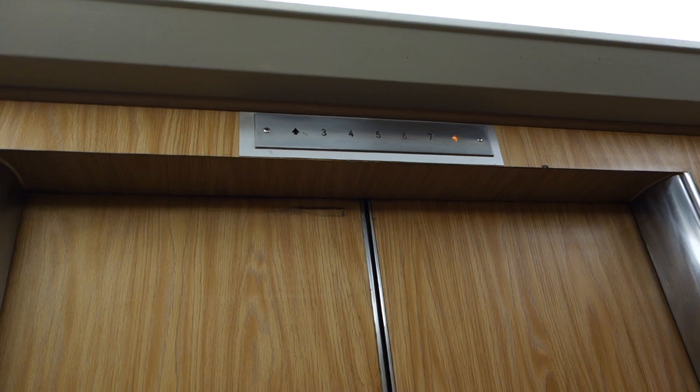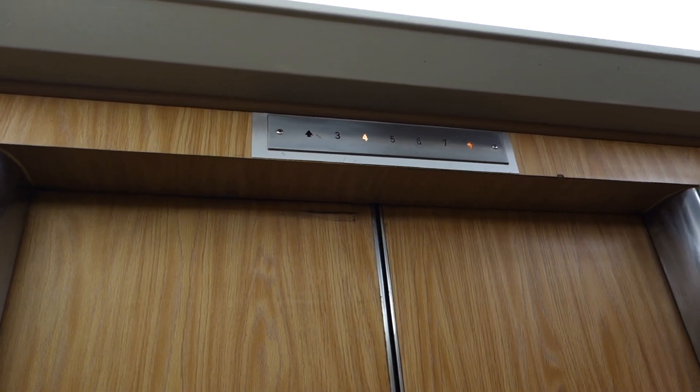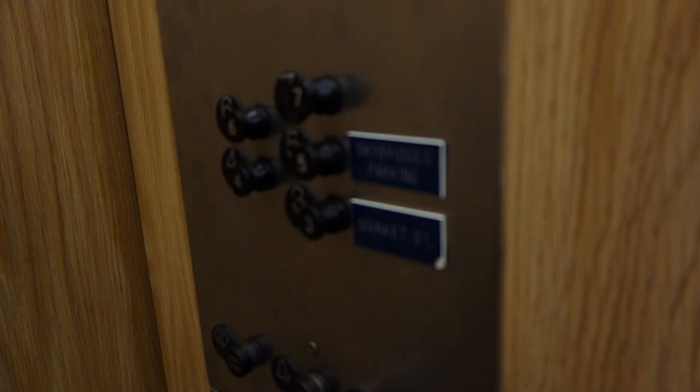Installed in, I believe, 1955. It says Otis over there.